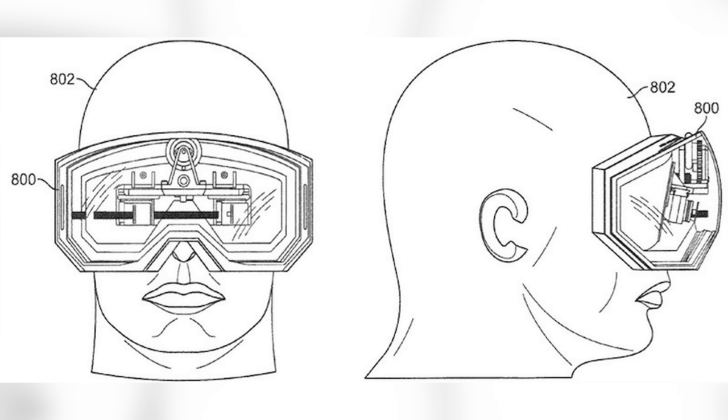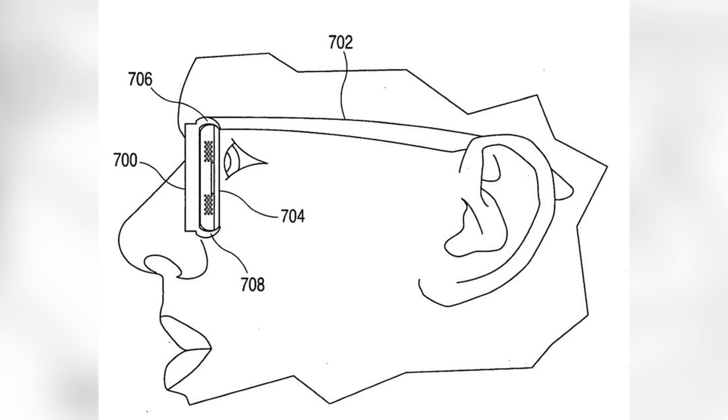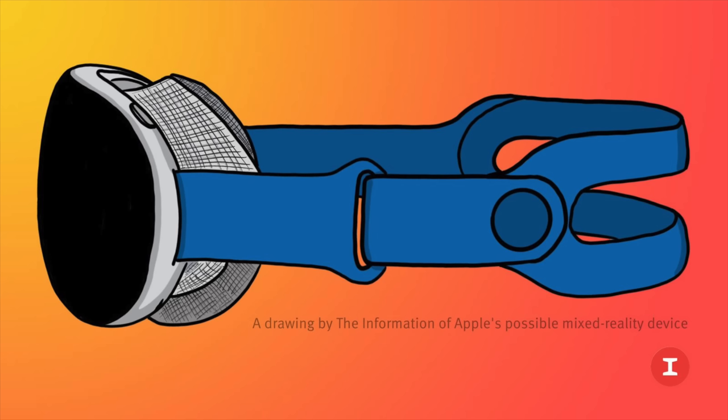Apple analyst Ming-Chi Kuo has said that this will use 15 optical camera modules, with 8 used for augmented reality experiences and another 6 used for innovative biometrics. Apple is working on multiple control methods, including a thimble-like device worn on your finger. The headset will also be able to track eye movements and hand gestures, and there could also be physical controls.